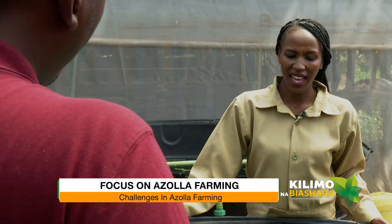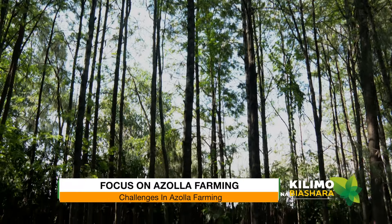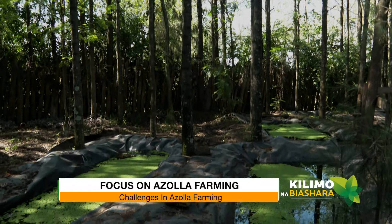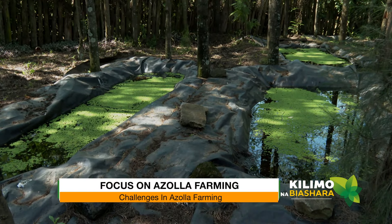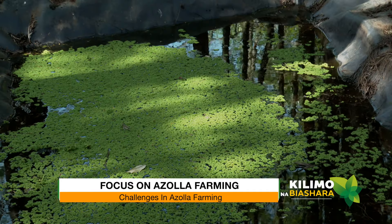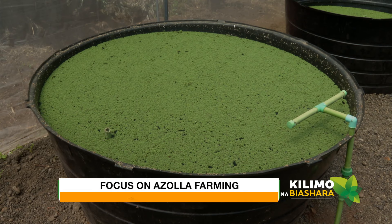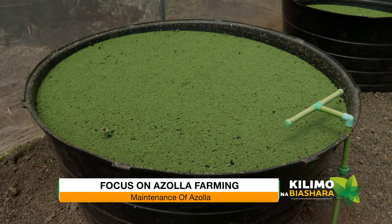What are the challenges when it comes to azolla farming and management practices? The biggest challenge, especially as a youth, is capital — both financially and in terms of land access. But I've grown organically, step by step, taking advantage of challenges to come up with innovations that help reduce costs, increase efficiency, and make something out of it.